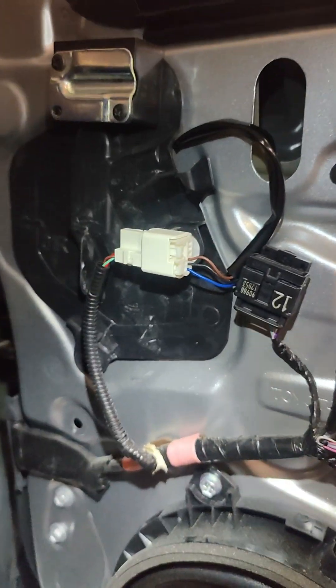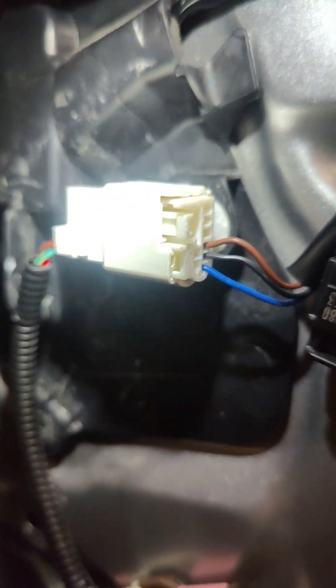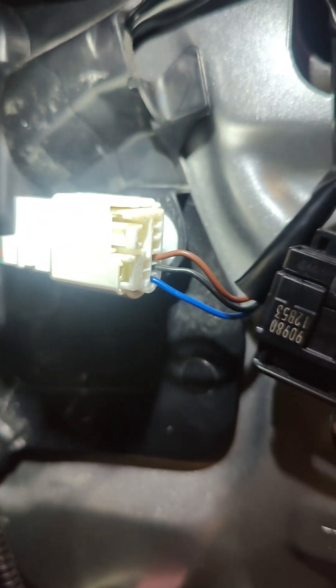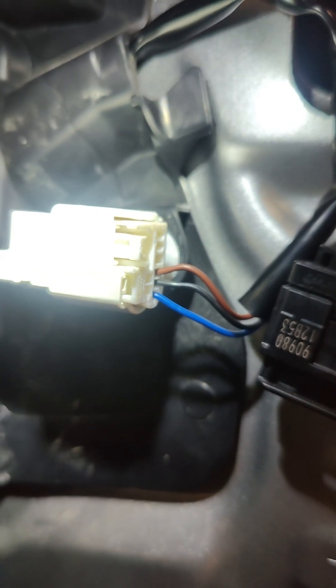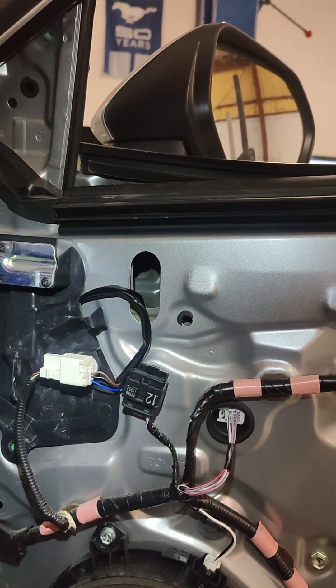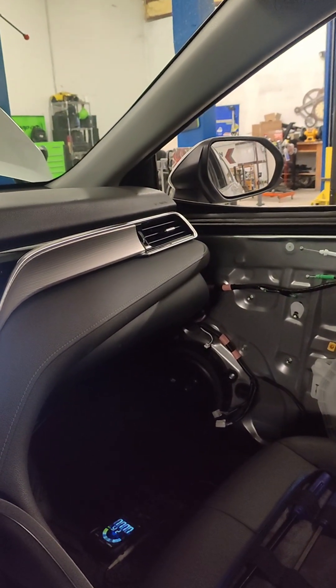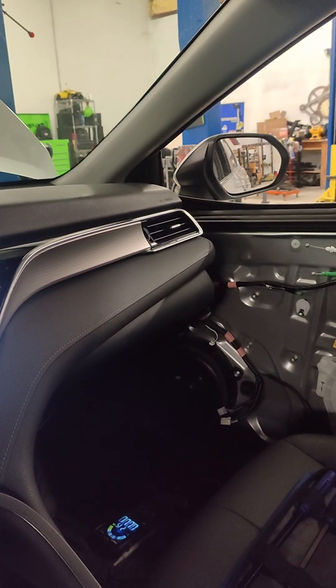All right, so after going through the diagrams a little bit and checking things out, we were able to find that two of the wires were indeed swapped — it's gonna be that blue wire and that brown wire right there. I swapped those two in the harness and everything is working perfectly now. You can see we've got right, left, up, down — all of our movement works perfectly.